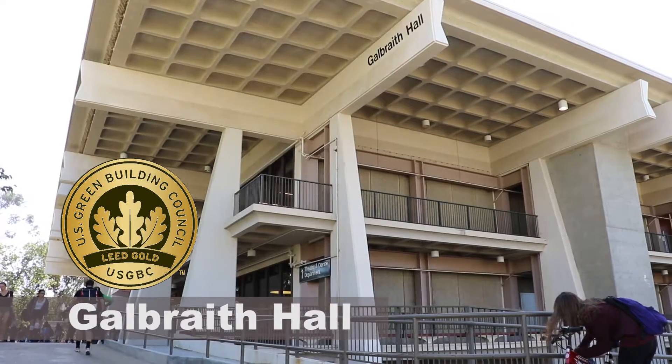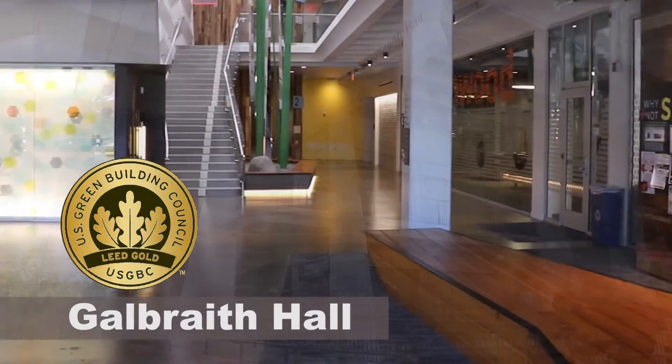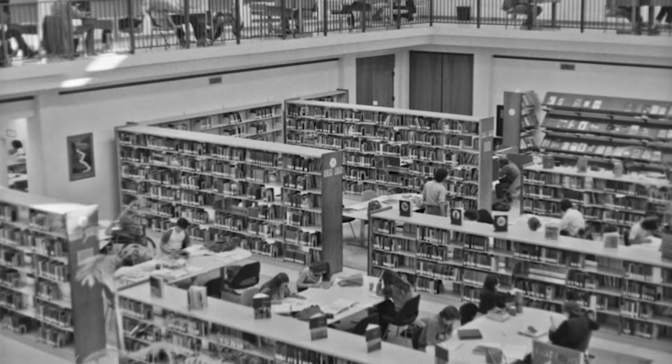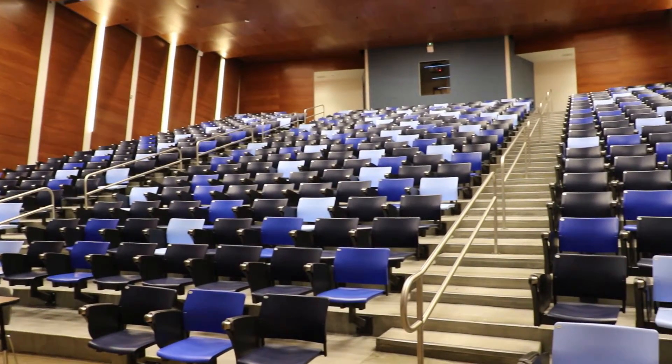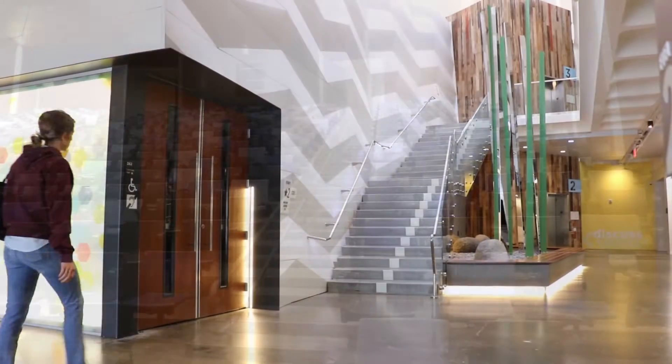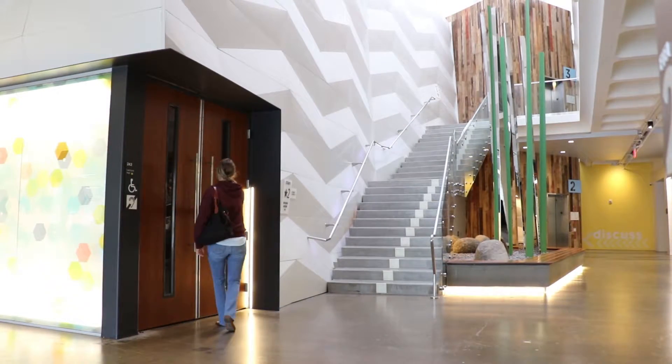Here we are in the lobby of Galbraith Hall. This is a really exciting and very innovative project. Galbraith Hall was the original undergraduate library for UC San Diego, and as such had a large reading room in the center of the building. Over the years the building was repurposed, and in 2013 the campus had a need to expand its lecture hall use. This building now houses a 400-seat lecture hall in the space that used to be the open reading room.